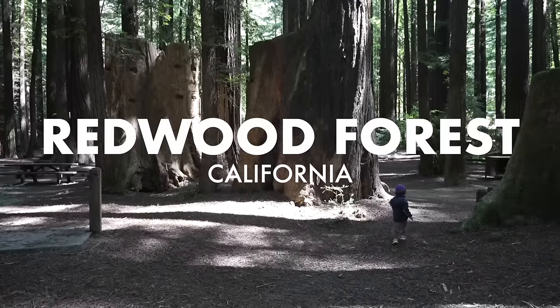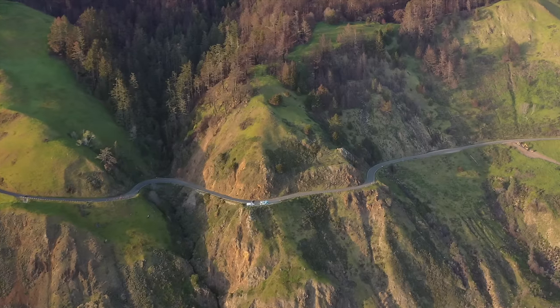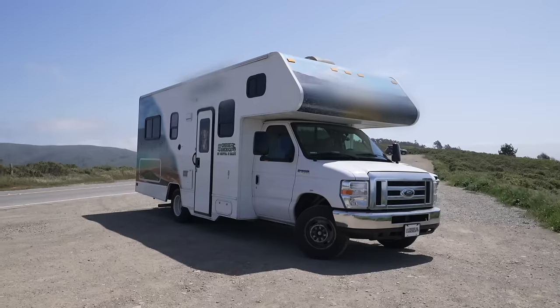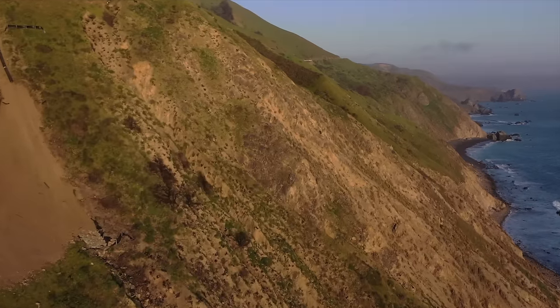The Redwoods — one of the most magical places on earth. California coast, here we come. We drove from LA along Highway 1 through San Francisco to spend a couple of nights in the Redwoods with our rented RV. The drive to get there was absolutely phenomenal.